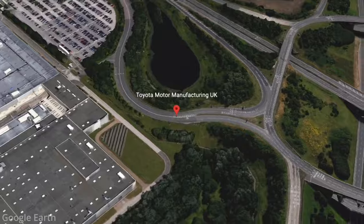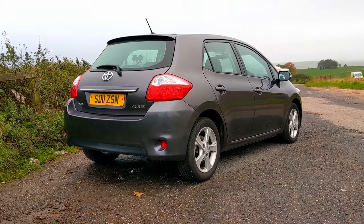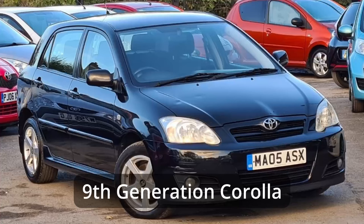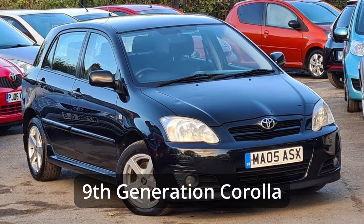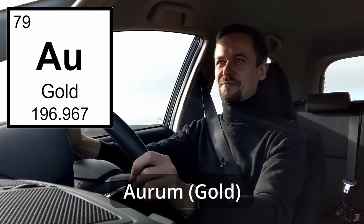I imagine it probably hasn't been back to that factory since it first left it ten years ago, and if this car had any feelings — which we never know, maybe they do — I think it would hopefully be quite excited. The Toyota Auris was released in 2007, replacing the Toyota Corolla, which was a mid-sized family hatchback that had been built for many decades. They wanted to show they'd moved on slightly with the Auris. And Auris is based on the Latin word for gold, which is Aurum — so that's how we know it's Auris.